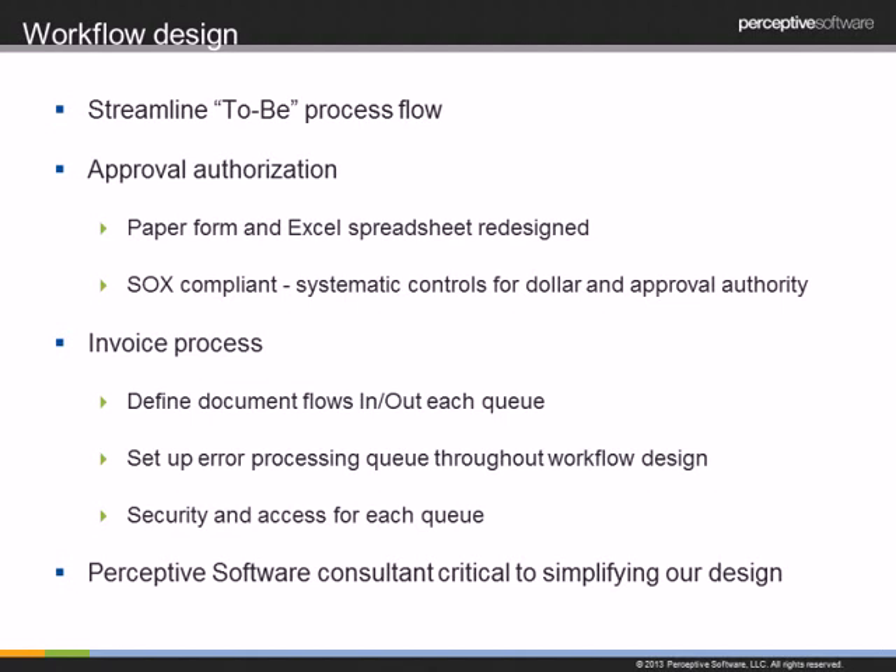Our Perceptive Software consultant was very critical to our solution design. They helped us simplify things even further than we had envisioned, drawing on their experience from other implementations. They were always helpful in finding ways to automate controls so we didn't need manual ones. With them on-site during implementation, we were able to make quick changes when something wasn't working as expected — even small things like brightening grayed-out form fields to make processing faster.